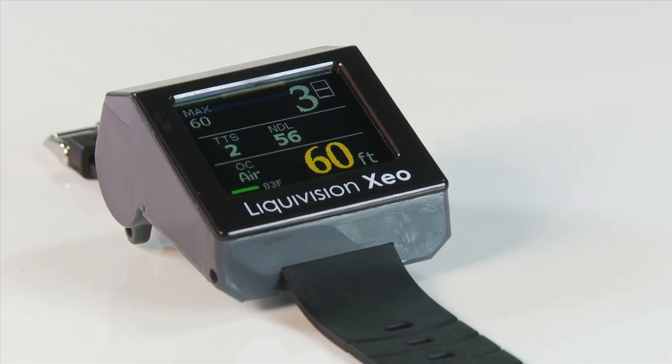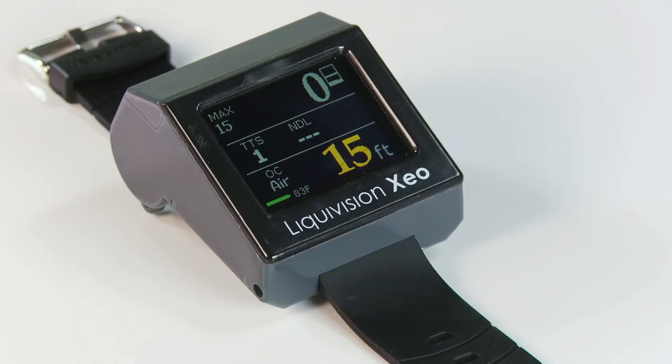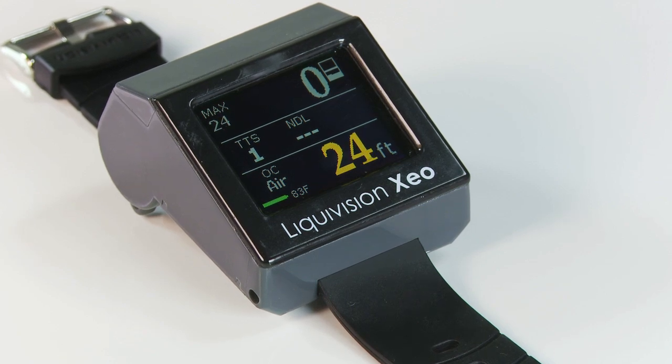The bottom line? The Liquivision Zeo Trimex Computer brings a new level of technology to diving, both for the seasoned tech divers and those who are new to Nitrox, Trimix, or CCR diving — for only $999.